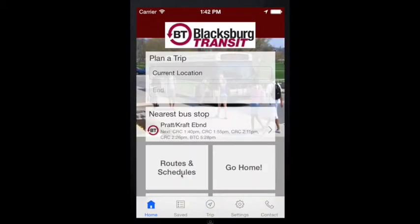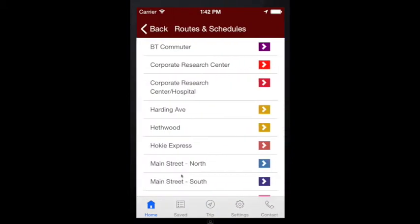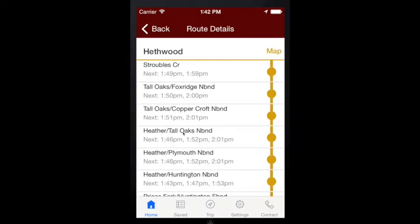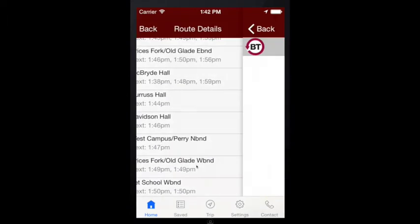The Routes and Schedules button allows you to see all the stops listed by route along with the next departure time. In this example, the Heathwood route was selected. Scroll down to see the departure times for each stop on that route. Select a stop for additional departure times.